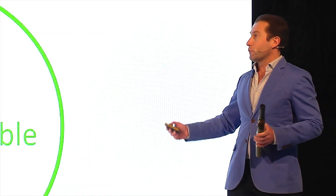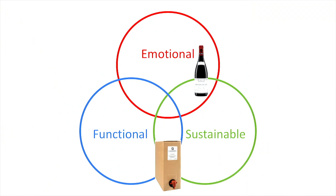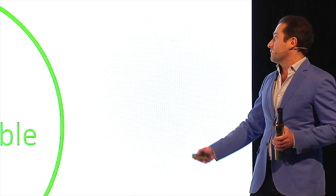We're trying to make it work within these three circles. You've got round glass bottles — they look beautiful, slightly sustainable. The alternative is bag-in-box from 50 years ago — that's ugly, functional and sustainable. We've created the first pack that sits in between these three; it's the first innovation in primary packaging in wine that does the job.